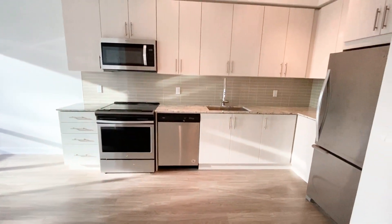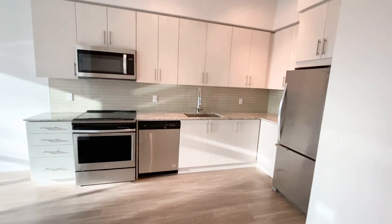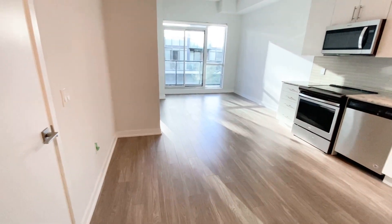Here we have our kitchen with a lot of cabinets, backsplash, granite countertop, and stainless steel appliances. On this wall you can put your dining table and use it as an eating area.